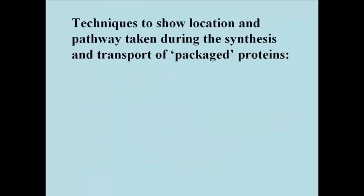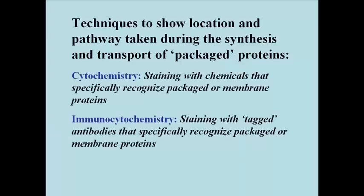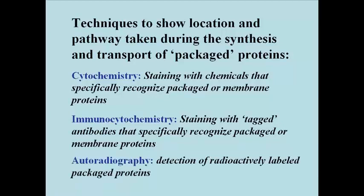Three techniques have been used to show how proteins made in the rough endoplasmic reticulum make their way through the Golgi to their final destinations. These techniques are cytochemistry, which is staining with chemicals that will specifically recognize packaged or membrane proteins; immunocytochemistry, which is staining with tagged antibodies that specifically recognize packaged or membrane proteins; and autoradiography, which is the detection of radioactively labeled packaged proteins so that we can localize them in appropriate organelles.